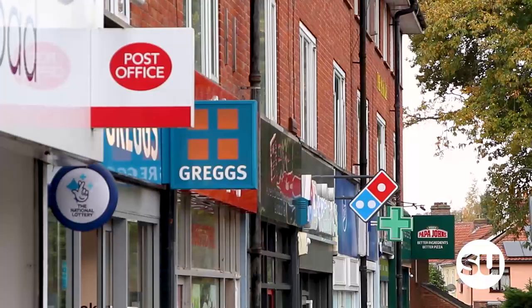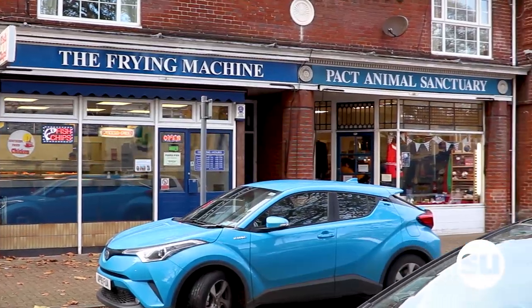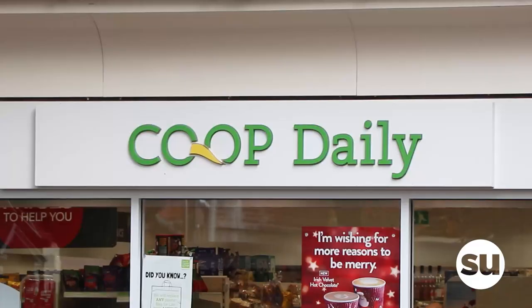On Corman Road, at the top of the Avenues, are a section of shops including a chemist, newsagents, fish and chip shops, and a Co-op. A little further along Corman Road there are also more takeaways and convenience stores.